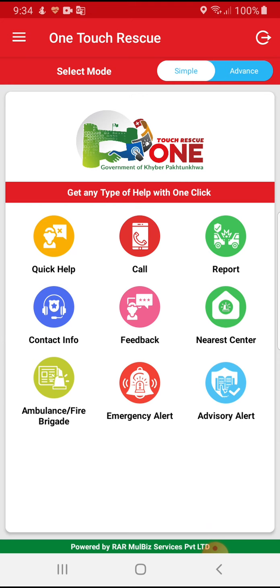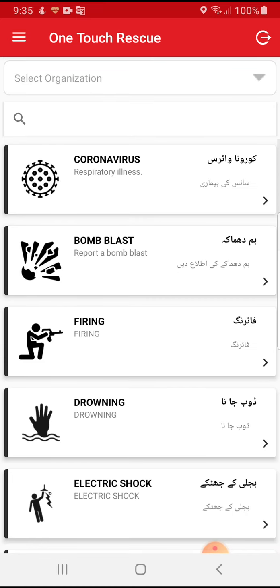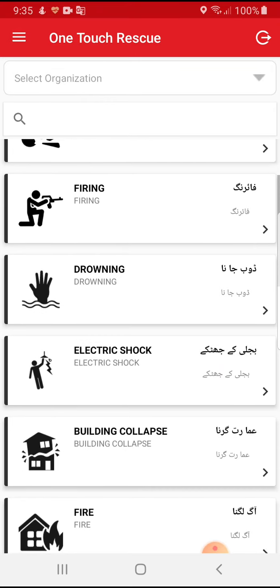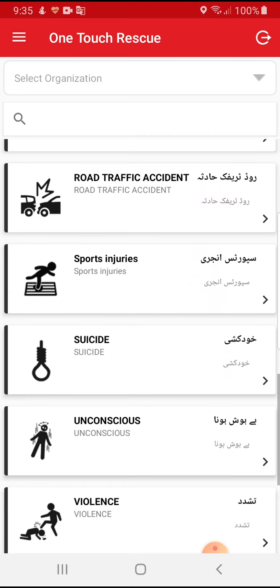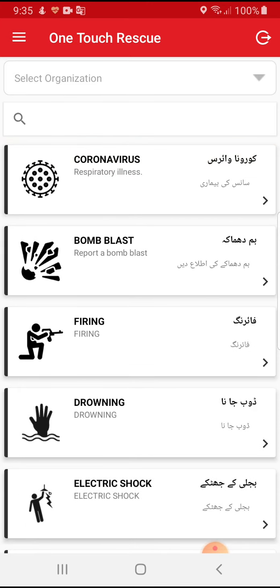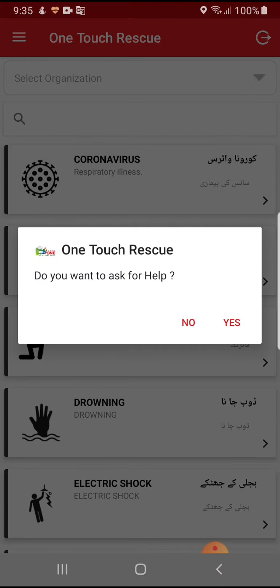In Quick Help, the user will see all categories relevant to incidents that can happen in daily life. Currently, the most important category is Coronavirus. For example, if a user needs to report a coronavirus patient, he just needs to select it and press Yes.